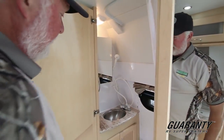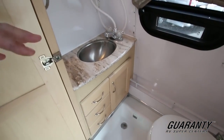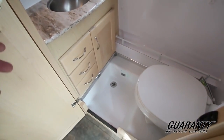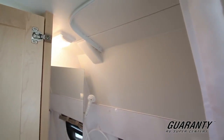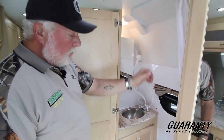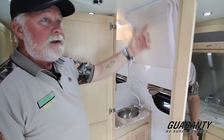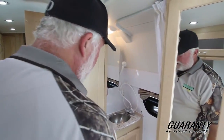One nice thing about the XL wide body is the private bathroom. You do have a nice space to use the facility — vanity, medicine cabinet, and a little light. This one has a window with a vent and privacy cover. Most people would sit on the toilet, pull the curtain, and do a shower if you're not in a park.